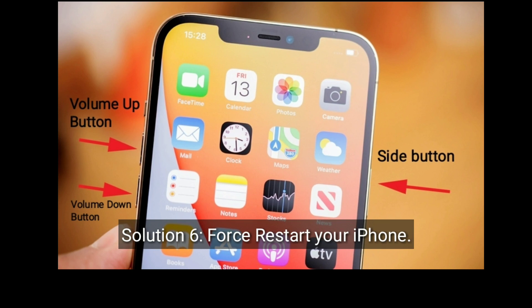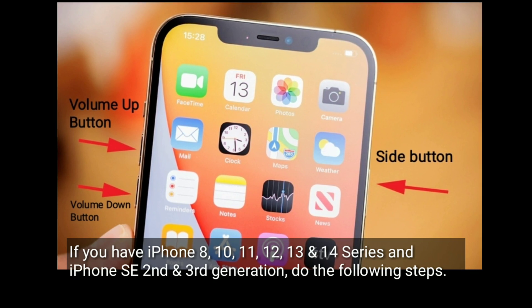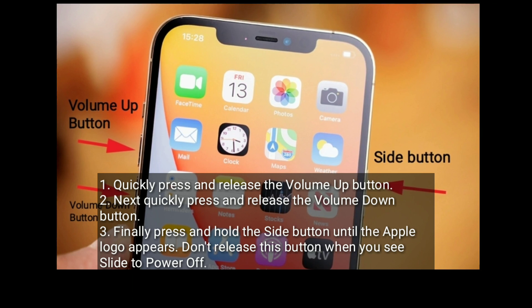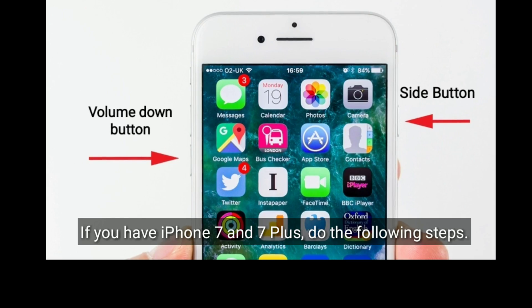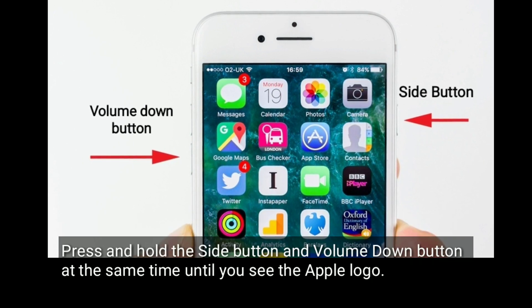Solution 6 is force restart your iPhone. If you have iPhone 8, 10, 11, 12, 13, or 14 series, or iPhone SE 2nd and 3rd generation, quickly press and release the volume up button, then quickly press and release the volume down button, then press and hold the side button until the Apple logo appears — don't release when you see slide to power off. If you have iPhone 7 or 7 Plus, press and hold the side button and volume down button at the same time until you see the Apple logo.